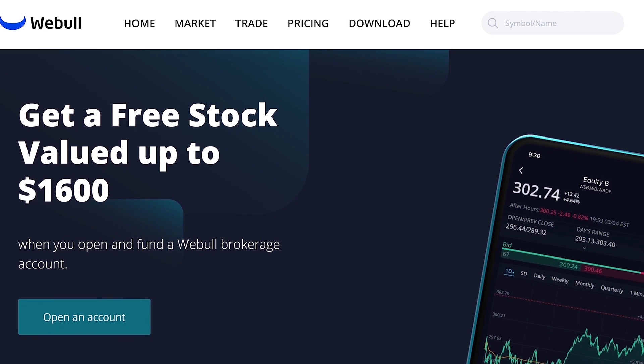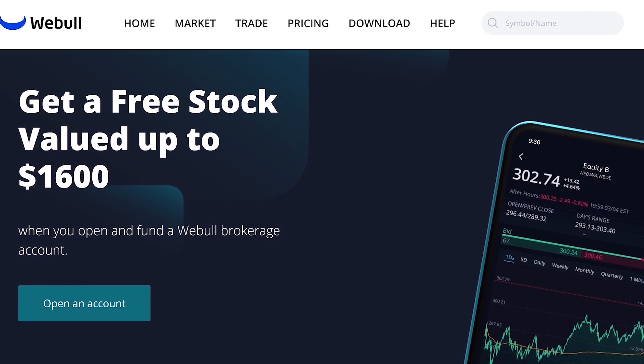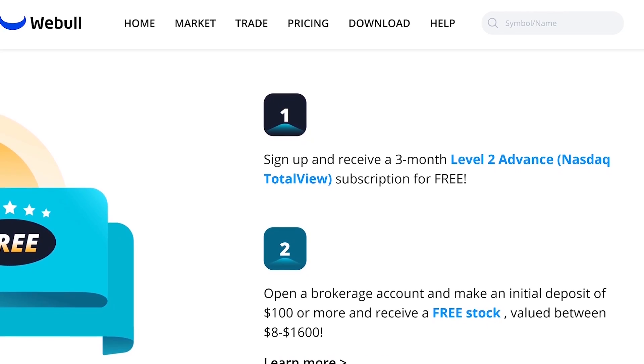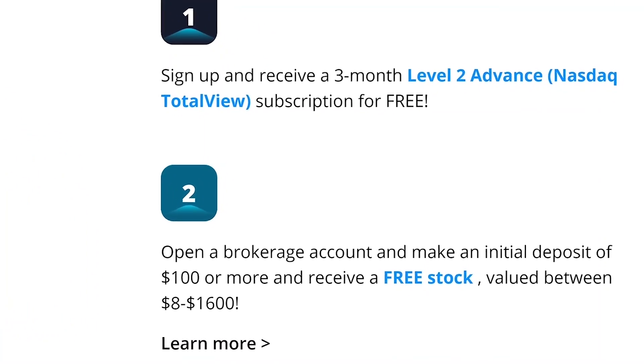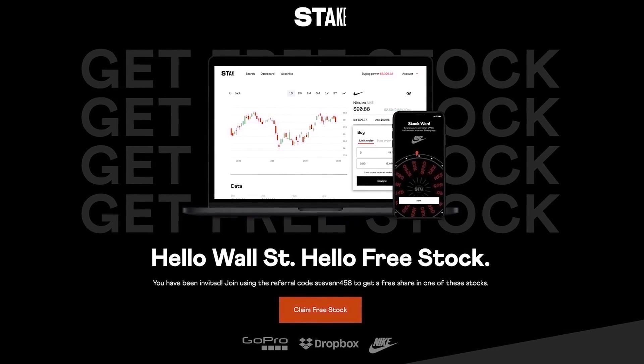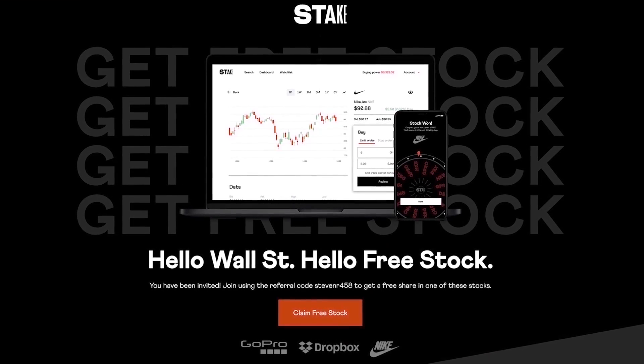If you're in the US and you'd like to help out the channel and get a free stock, check out the link in the description to Webull. Open a new account and fund it with $100 and you'll get a free stock valued up to $1,600. If you're in Australia, the UK, or New Zealand, you can get a free stock with Stake using a link in the description.